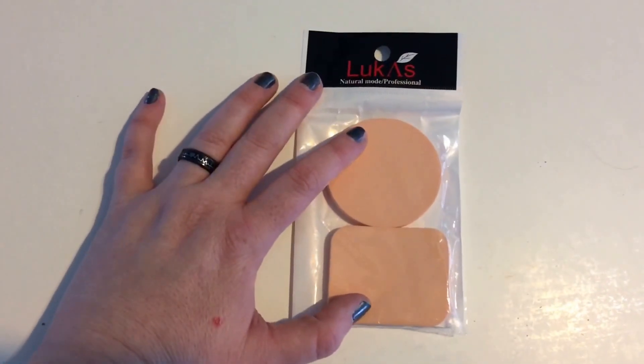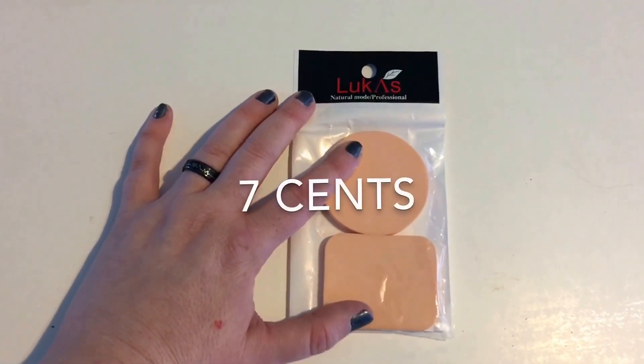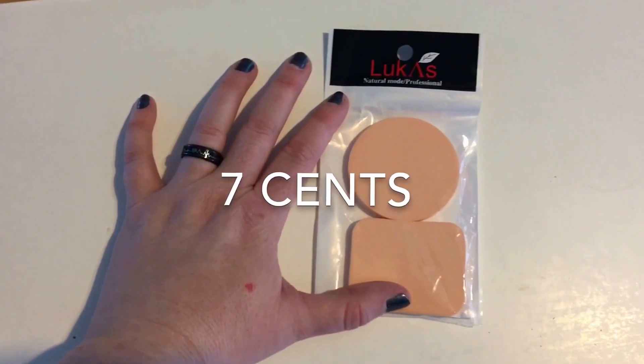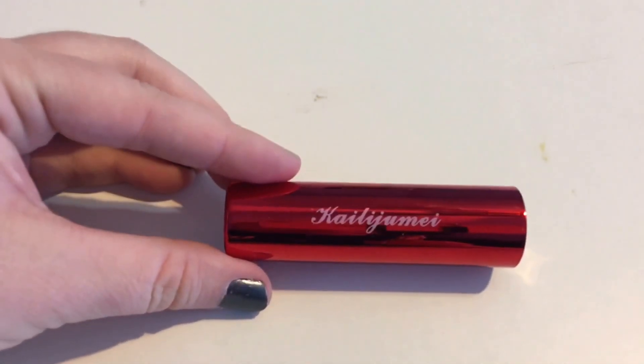Since I'm not a real makeup person or beauty hero, I just needed some sponges to try out or use once or twice. I decided to get these, and I was able to get them for seven cents with no shipping.